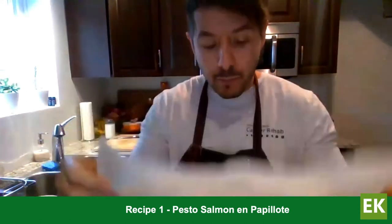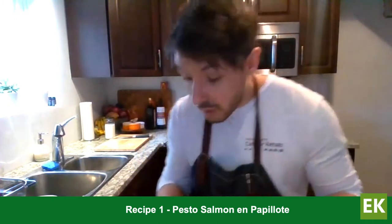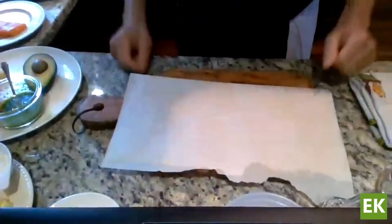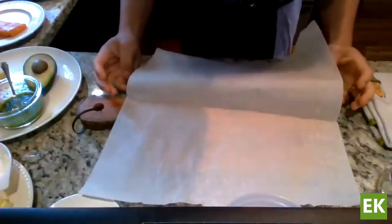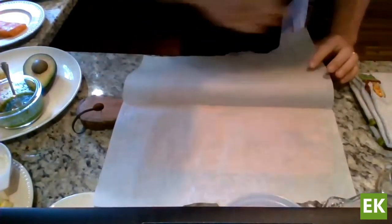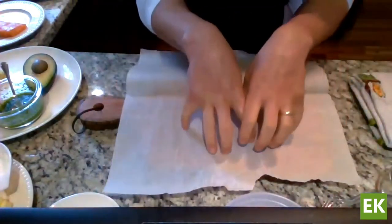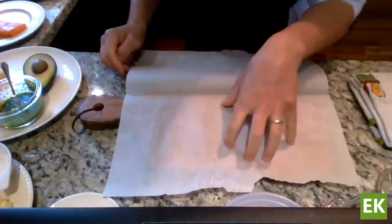We're using parchment paper and it's going to be a very gentle way to cook the ingredients. Because we're baking it, it ensures we're not going to get any browning on the outside, which would be problematic if we're trying to make a puree with it afterwards. This technique works really well for puree and mince texture. We're going to take a large piece of parchment, fold it in half, and add our ingredients just to the bottom half.